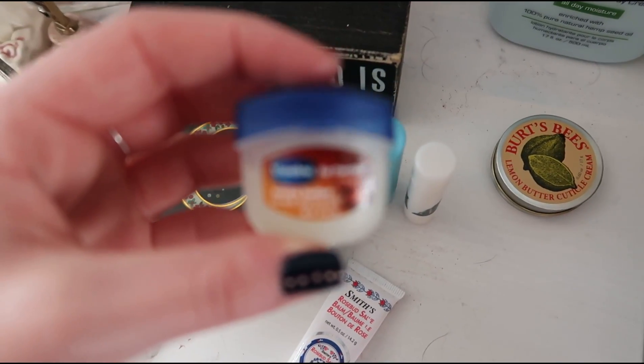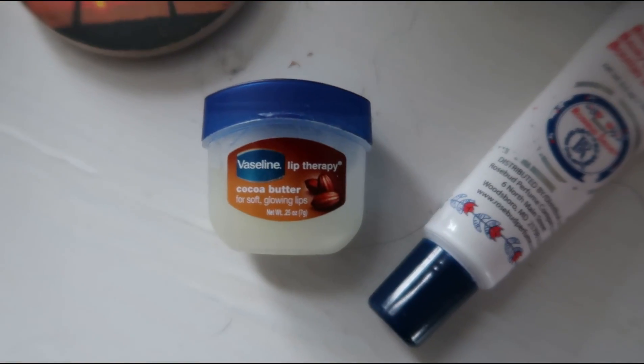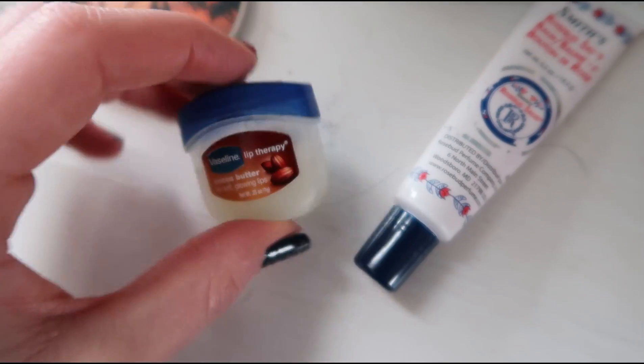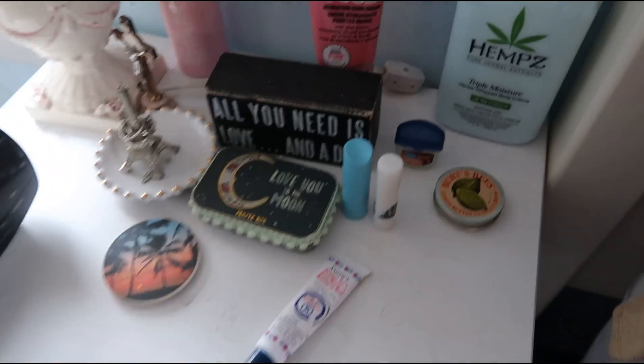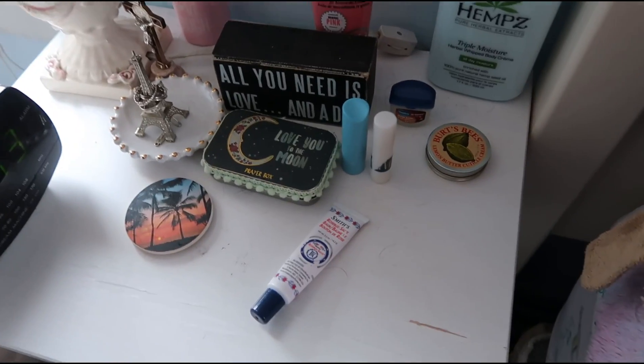So this is the cocoa butter one and I actually don't use this one on my lips. This is something that I have for when I have a cold — I'll put this on my nose before bed so that it doesn't get all dry and red. It doesn't clog my pores or anything and it really works, so I would definitely recommend that. And those are all the lip balms that I keep on my nightstand.